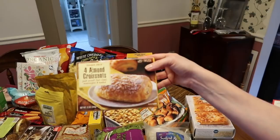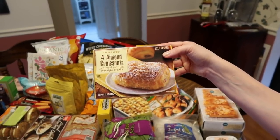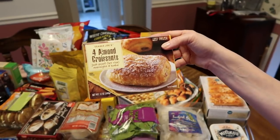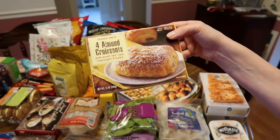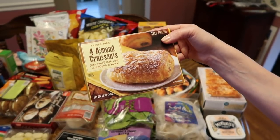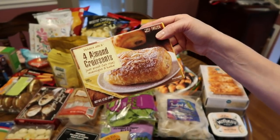Another thing we really like are the almond croissants. These are the ones you take out the night before to prove — they're just a tasty little treat. Every time we go they don't always have the plain almond ones, so we pick one up just to make sure we have them.